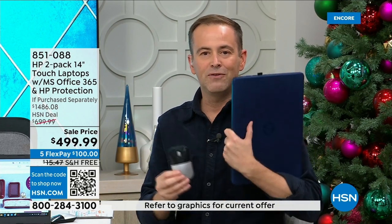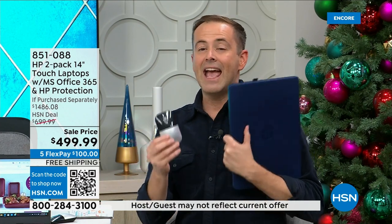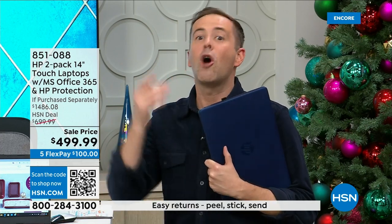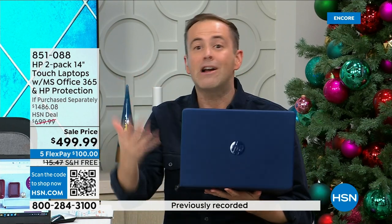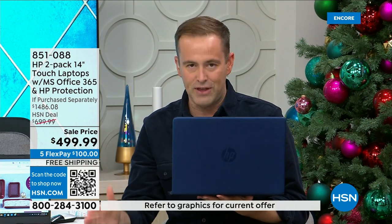Everything is times two. It's one for your son and one for your daughter — one for you and one for your husband. It's a gift that can set somebody up for success in the new year, for a home-based business, for going to school. Maybe you're struggling because your computer is slow, runs hot, is heavy, full of viruses, crashes, or freezes. This is a brand new, fresh start at HP and HSN's biggest deal of the year.